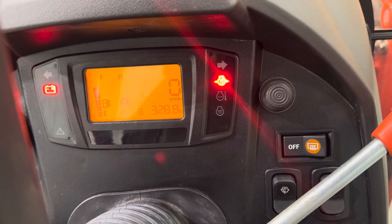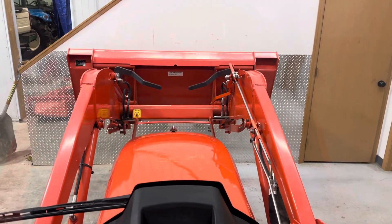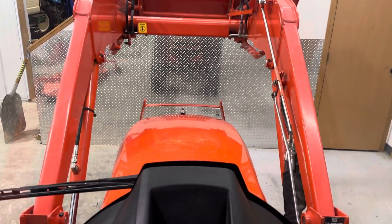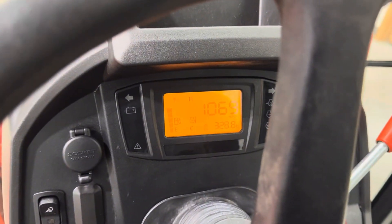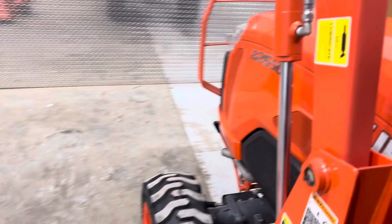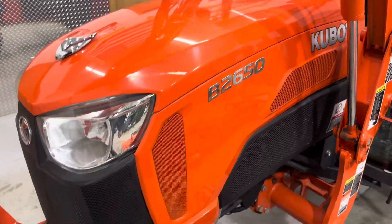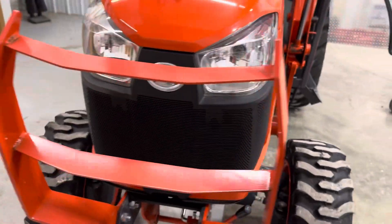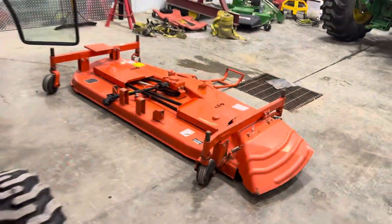Three hundred and twenty-nine engine hours. Very nice condition inside the cab. Take a quick look at the belly mower.